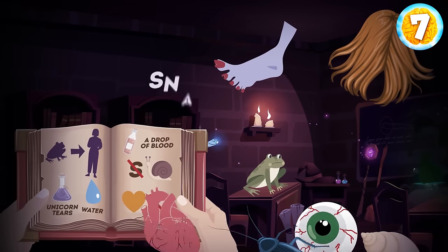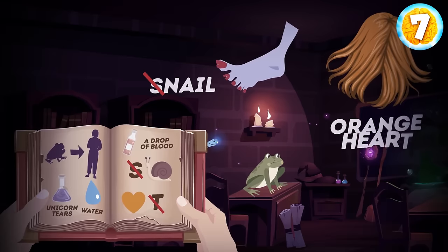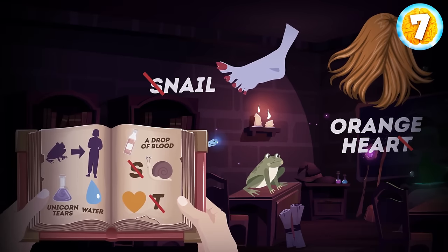Snail — take away an S letter and you get a nail. An orange heart without a letter T turns into orange hair.